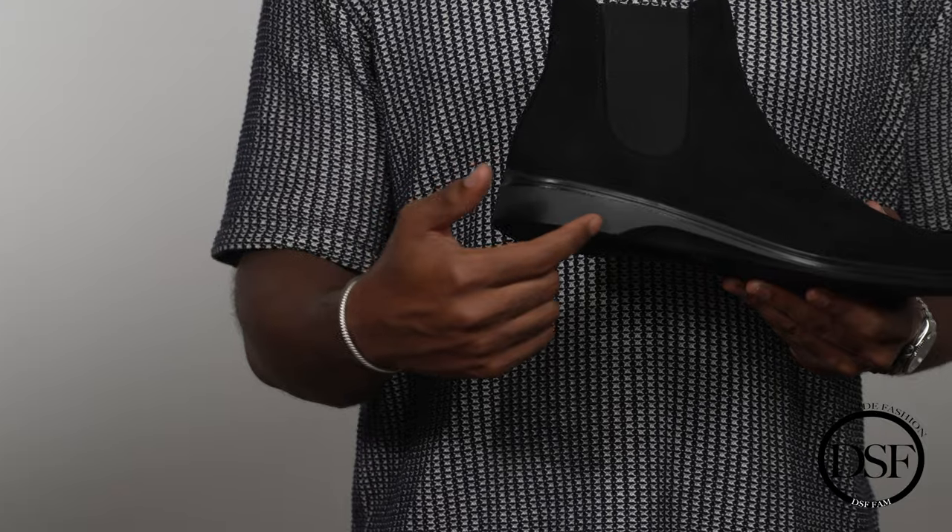This athletic sole design allows for a lot more comfort as you're walking on a day-to-day basis. It's made out of athletic performance technology, so it's going to be a lot more comfortable and convenient as you're walking throughout the day.